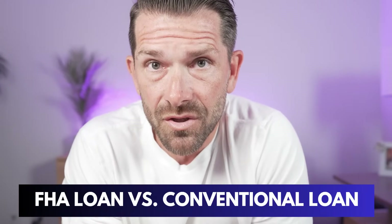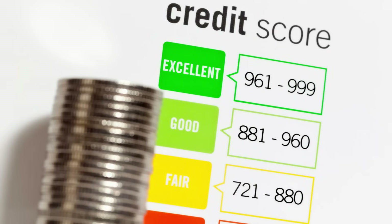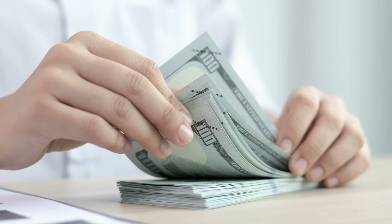When most people think FHA loans, they think first-time homebuyer, they think minimal down payment. They probably even think lower credit scores, because that's more or less the rap that FHA has gotten over the last couple of years. Many people believe it's a loan option only for those with lower credit scores and lesser down payments. But in today's video, we're going to compare it to conventional financing and show you that FHA may not be as bad as you might think.